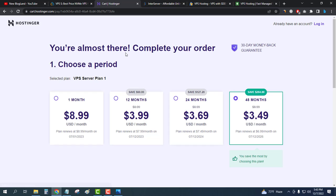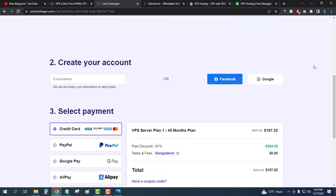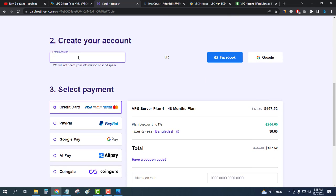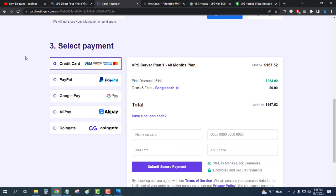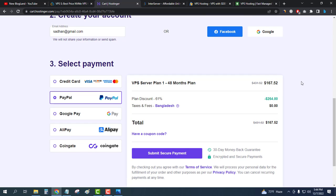Your order summary will appear. The starting plan selected will save you $264. Enter your email address, then select your payment method — you can pay through PayPal, credit card, Google Pay, or CoinGate. The total plan cost comes to $167.52 with the discount applied. Payments are encrypted and secure. Click 'Submit Secure Payment' to place your order.